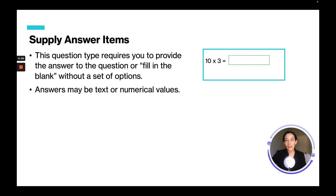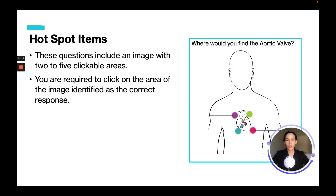For supply the answer items, these questions require you to provide the answer or fill in the blank — it could be text or numerical values. For example, 10 times 3, you would write 30 in the box and move on to the next question.